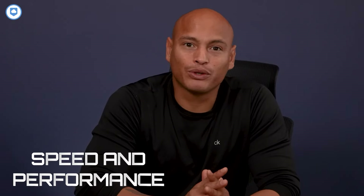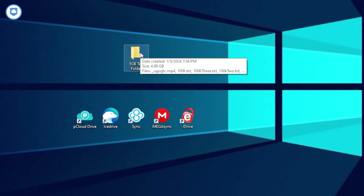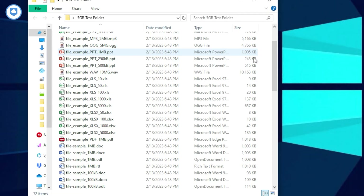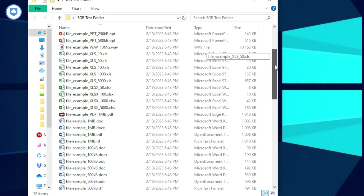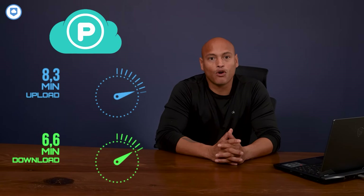So now let's get into speed and performance — basically how fast you can upload and download your files, and how consistent each service is. To make sure we're giving you reliable info, our team did some speed tests using a 5 gigabyte folder over a 100 megabit per second connection for both uploads and downloads, and we ran each test twice to check consistency. Let's start with pCloud — uploading the folder took less than 9 minutes, and downloading was just over 7 minutes. On our second go, it was even faster, which is seriously impressive.